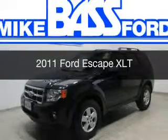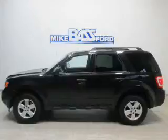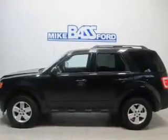This is a used 2011 Ford Escape. It's powered by front-wheel drive, engine, and an automatic transmission.